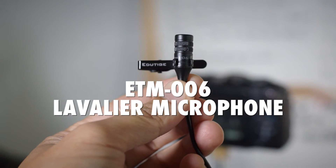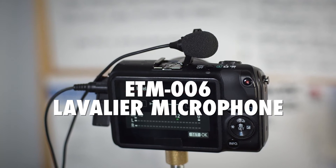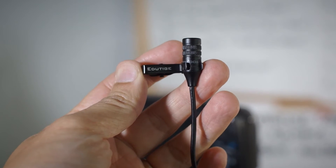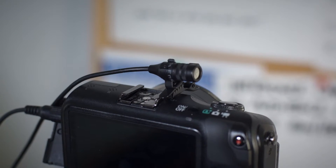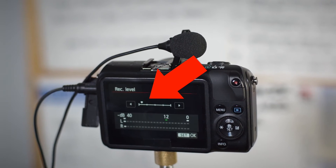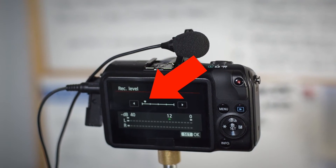Right now you're listening to the ETM-006 connected directly to a Canon EOS M. It was just clipped right there on my shirt. The camera settings are about six notches above the minimum mark on the audio level when you adjust the audio levels manually. I'm gonna switch over now to the Rode VideoMic Pro.